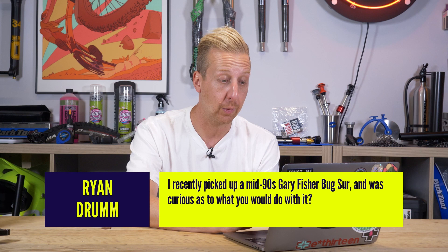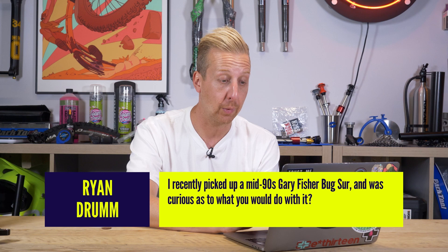Next up is from Ryan. He recently picked up a Midnight East Gary Fisher Big Sur, and was curious what you would do with it. His regular ride is a 2019 Transition Sentinel — great bike that seems to do everything well. He's seen people convert these old bikes to gravel bikes and asks: do you feel these will be collectible at some point? Am I better off restoring it than converting it?